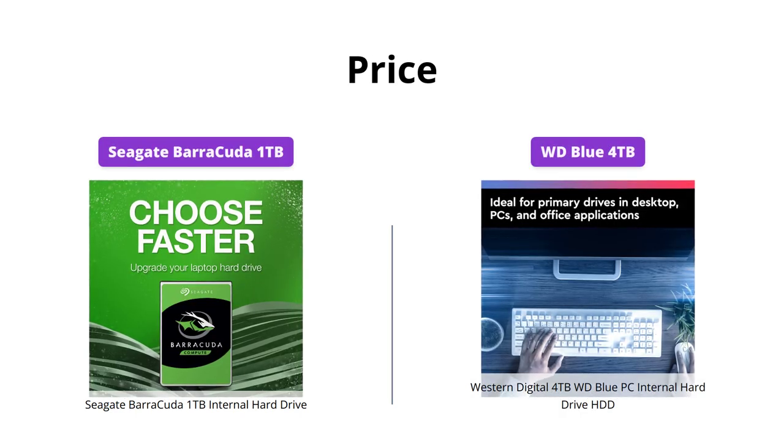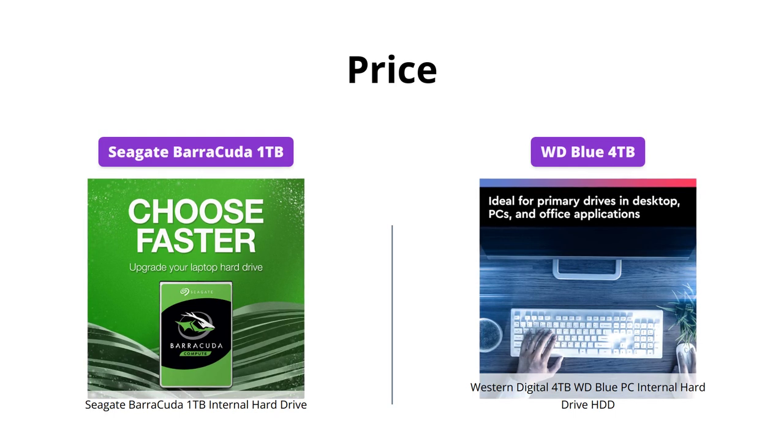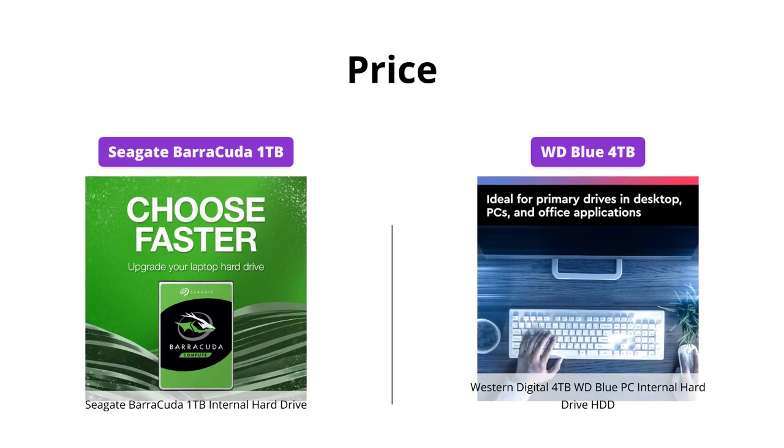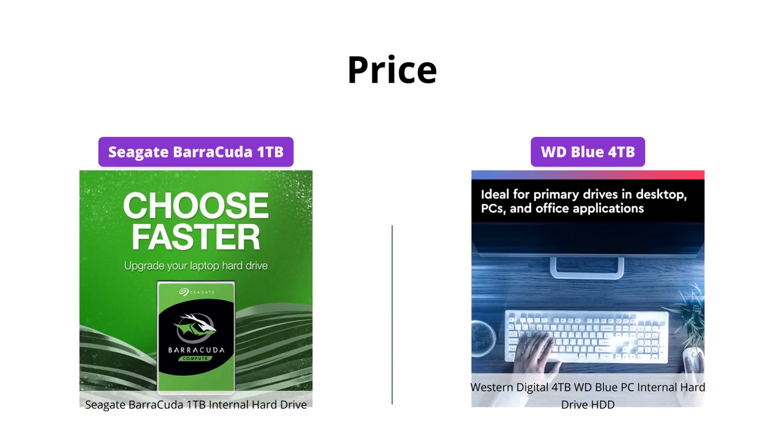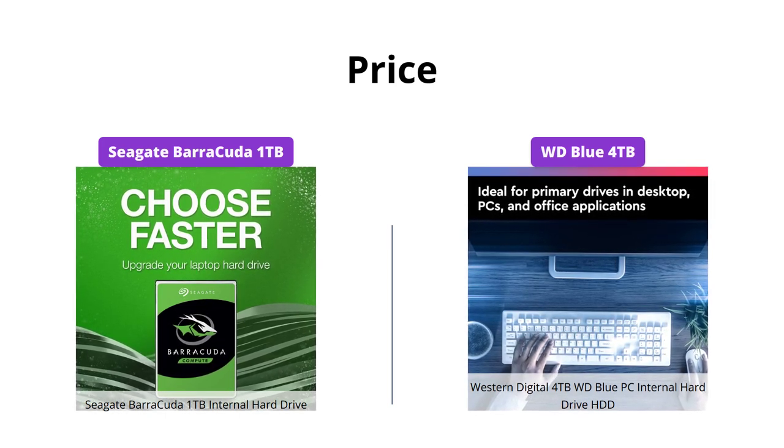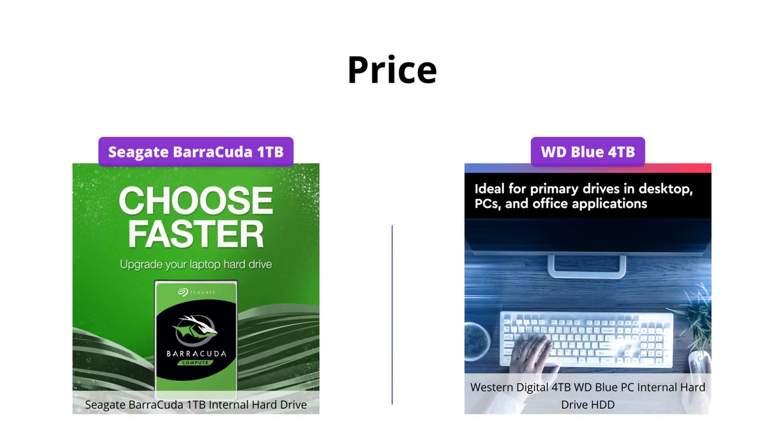Seagate's Barracuda 1TB internal hard drive costs around $52, while Western Digital's WD Blue 4TB drive is priced at around $119. If you're on a budget, Seagate's Barracuda is the better option.